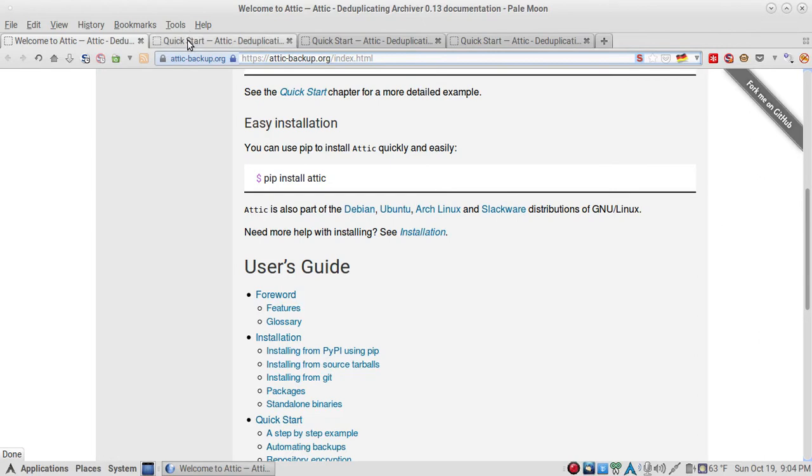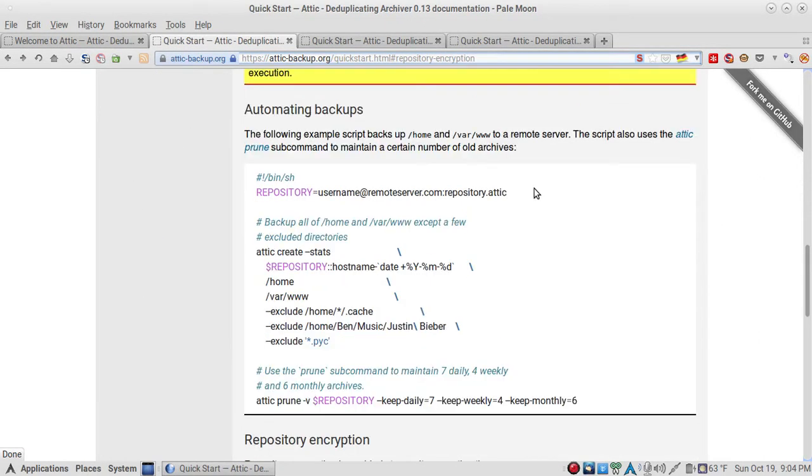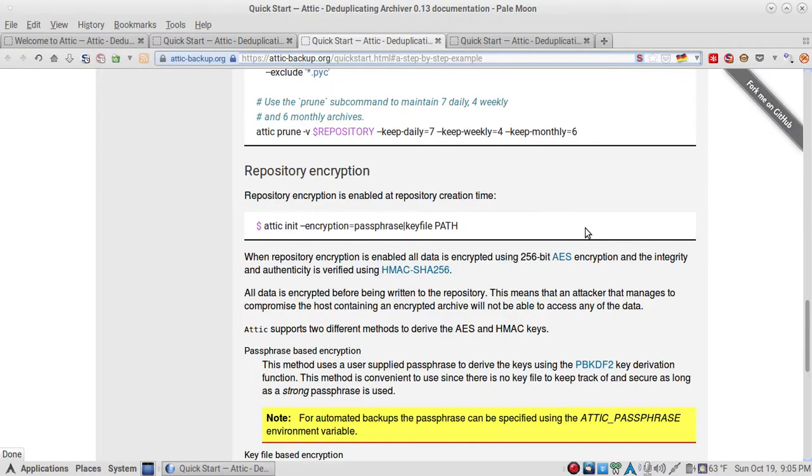What's great is there's a second tab with scripts already written. If you set up Attic on a Digital Ocean droplet and use SSH, it can back up all your directories over SSH. The script shows you the basic outline: the repository name, where the repository is, what you want to back up, what you want to exclude, and how to prune and keep everything nice and tidy.